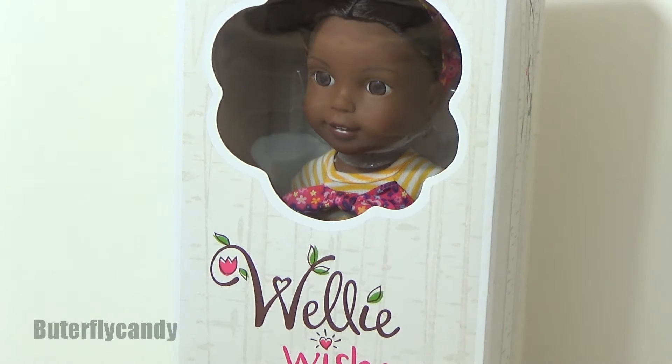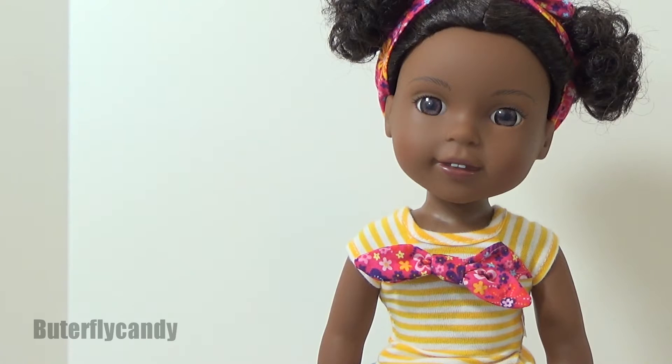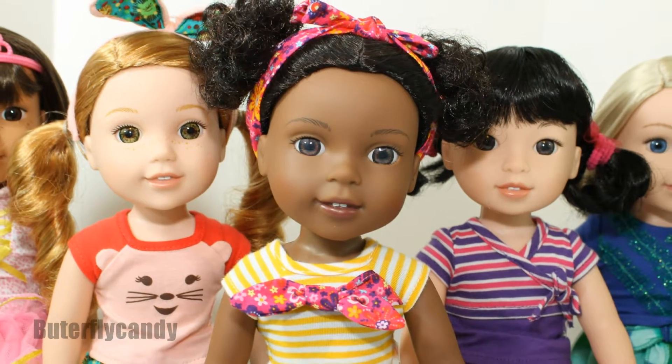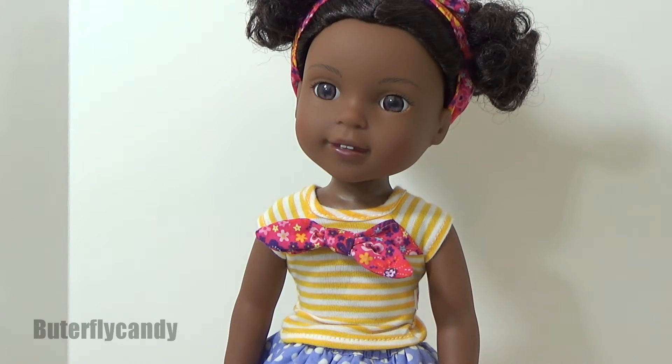This will be the fourth Wellie Wisher; there's only one more I need to review. So let's get her open and take a closer look. Here she is out of the box — isn't she just lovely? I am so impressed with this collection. I absolutely love it, and that is why I am giving away to one person any Wellie Wisher of their choice, because I want another person to see how amazing these dolls are.